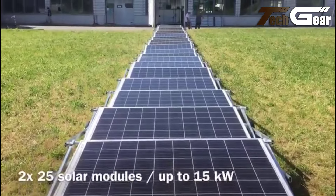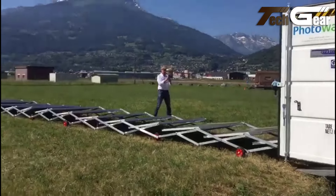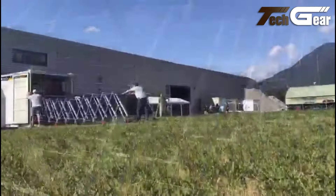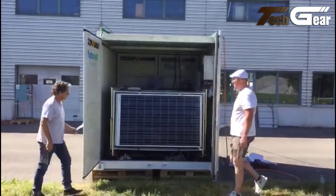The Genesis S-Class is particularly valuable for peacekeeping, humanitarian, and remote work environments. Its scalability and efficiency make it ideal for leasing and rental programs, ensuring reliable electricity production wherever needed.